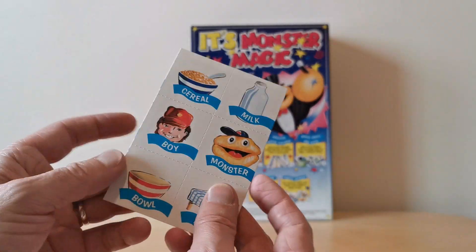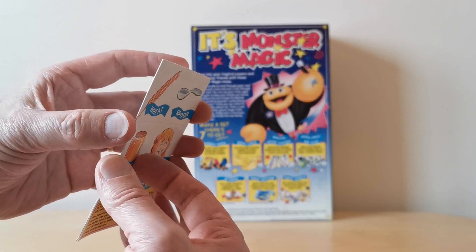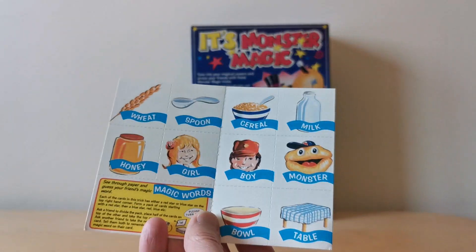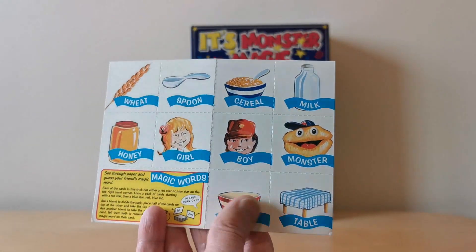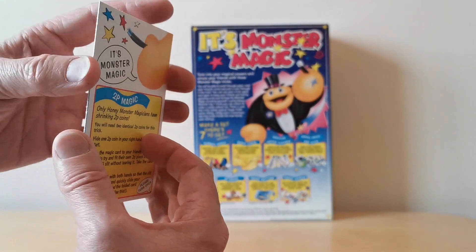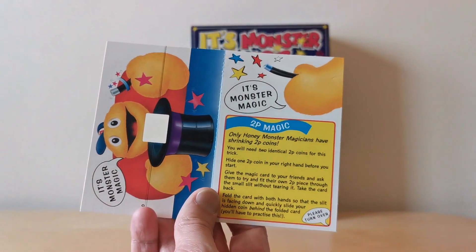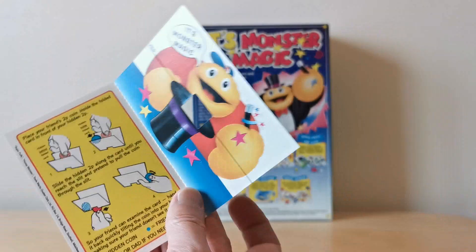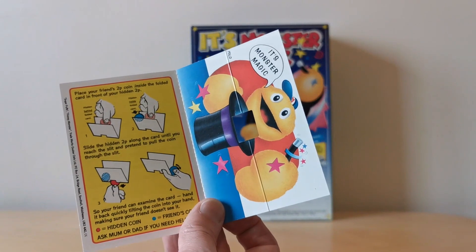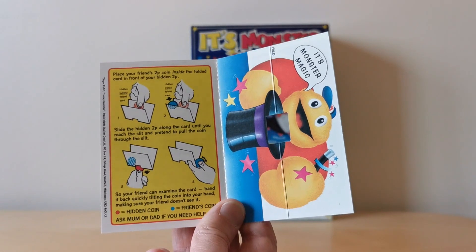There's another one here which is the magic words game — similar theme — you've got Honey Monster on it and these rip-out cards that you can actually use. I won't do the tricks because I'd probably spend hours doing it and I'd probably get them wrong as well. You've got the 2p magic, which is about how to get a 2p coin through that particular hole in the middle by basically just bending the card.